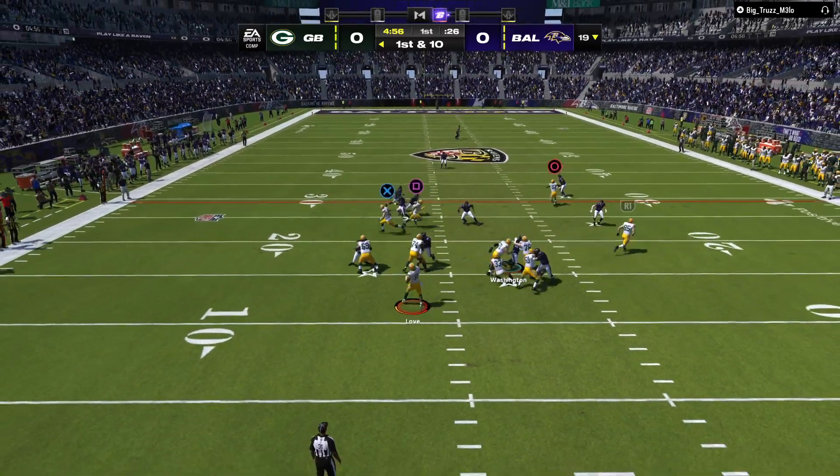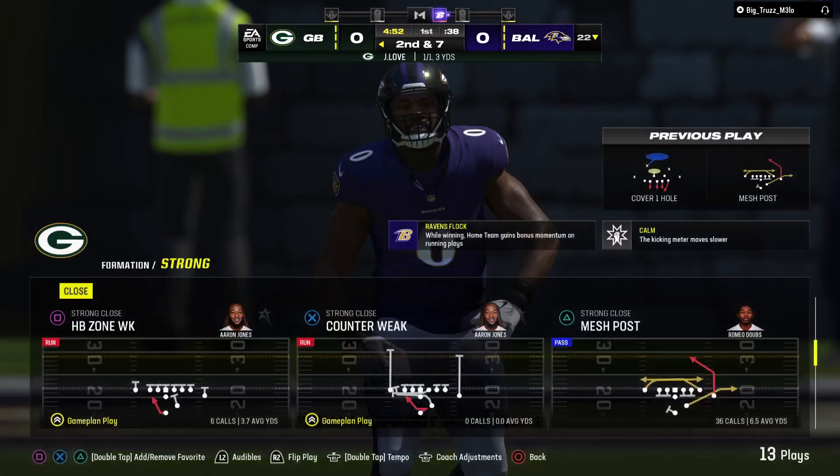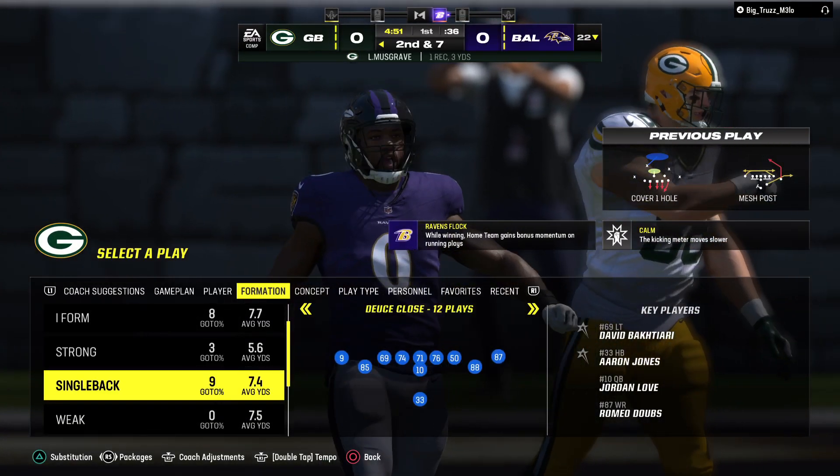Love going to throw right away. Short throw to Musgrave. This will be a short gain of three before he's brought down at the 22.